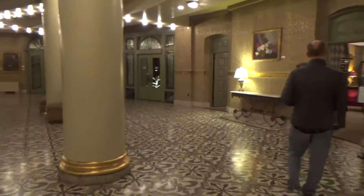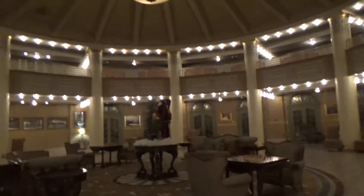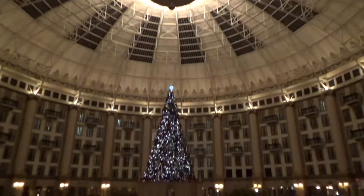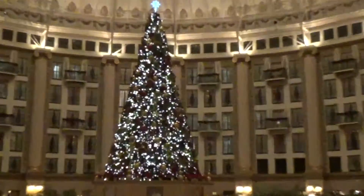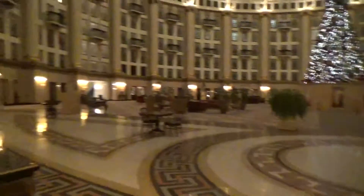This talks about the afternoon tea. So this is the West Baden Hotel in West Baden Springs, Indiana, and it is a gorgeous property. Here's the ceiling in here — there's the ceiling, there's the tree, and there's the atrium.